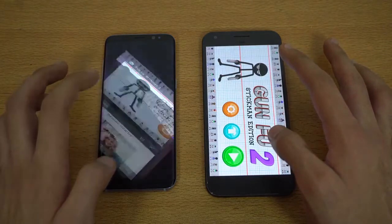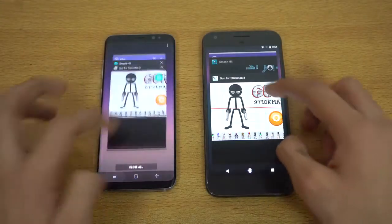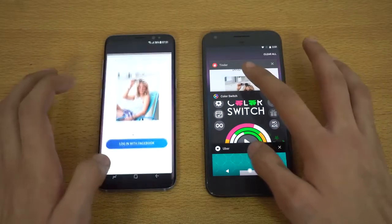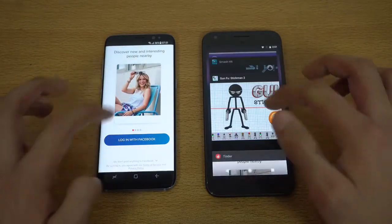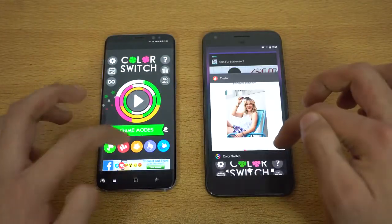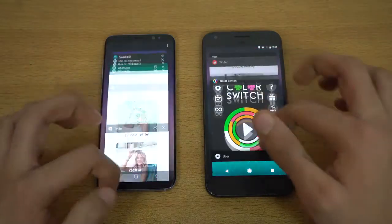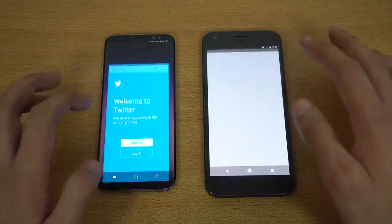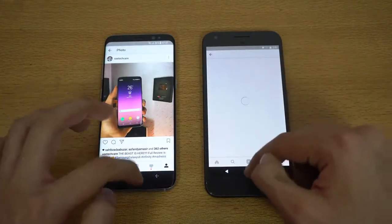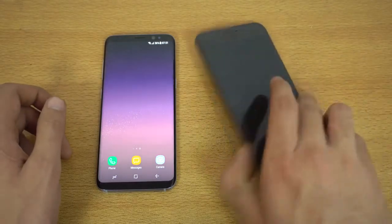The S8 just destroys the Pixel when it comes to RAM management. Tinder got refreshed on the Pixel, and then Uber, Twitter, and Instagram too — it's refreshing everything. The S8 is keeping all apps in memory like a boss, while the Pixel is very disappointing in the RAM management test.